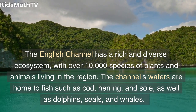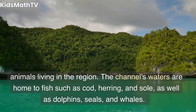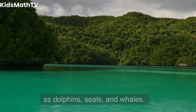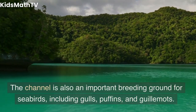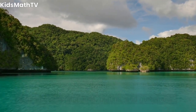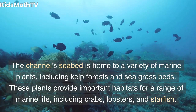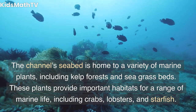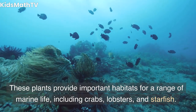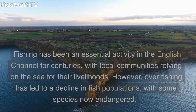The English Channel has a rich and diverse ecosystem, with over 10,000 species of plants and animals living in the region. The channel's waters are home to fish such as cod, herring, and sole, as well as dolphins, seals, and whales. The channel is also an important breeding ground for seabirds, including gulls, puffins, and guillemots. The channel's seabed is home to a variety of marine plants, including kelp forests and seagrass beds.